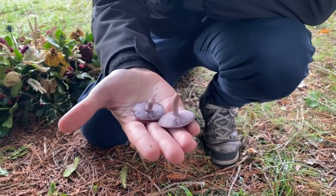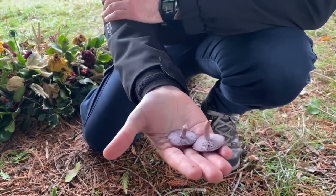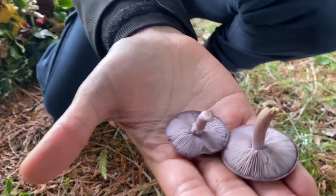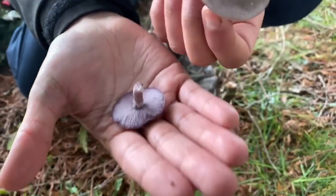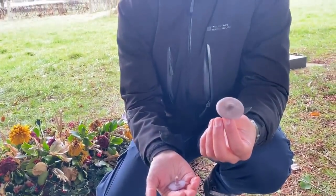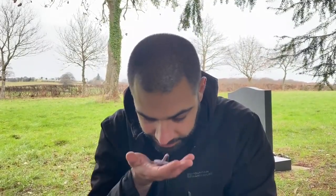What does it smell like compared to the wood blewit? Very similar but a lot finer — the wood blewit has a strong perfume smell, whereas the sordid blewit has a much weaker, faint smell. If you have a very good nose you might be able to pick it up, but for the most part I can hardly smell anything on this one. So I go mostly by looking at the other features.